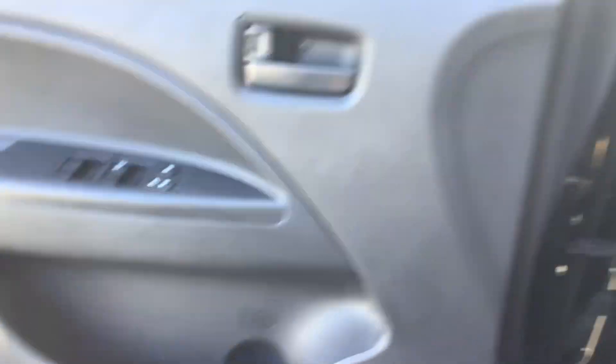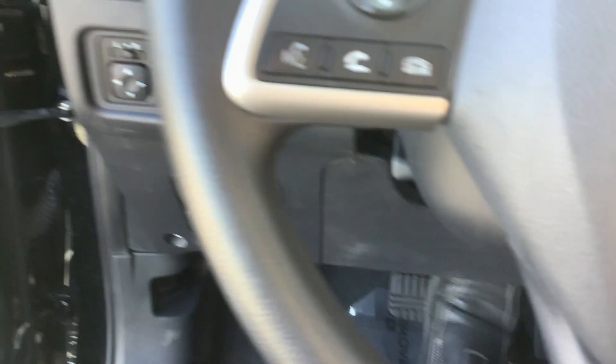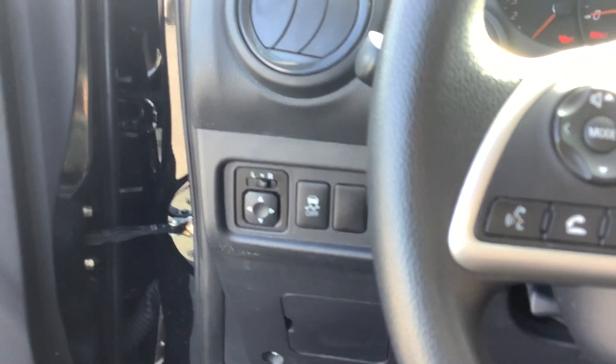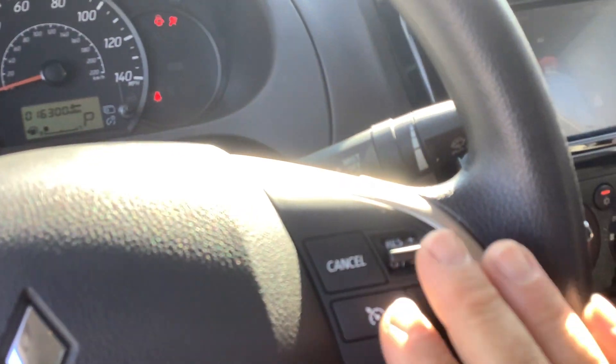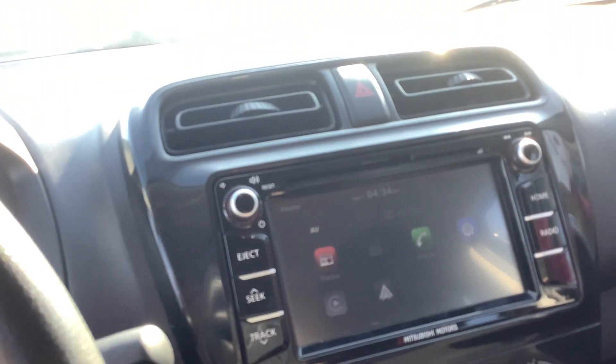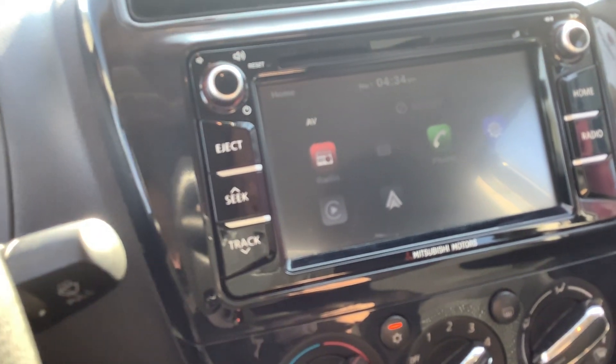Let's take you inside and show you the features. Of course it's got power windows and door locks, cloth interior, power mirrors, and traction control. You can see the 16,300 miles there — just over sixteen thousand miles.